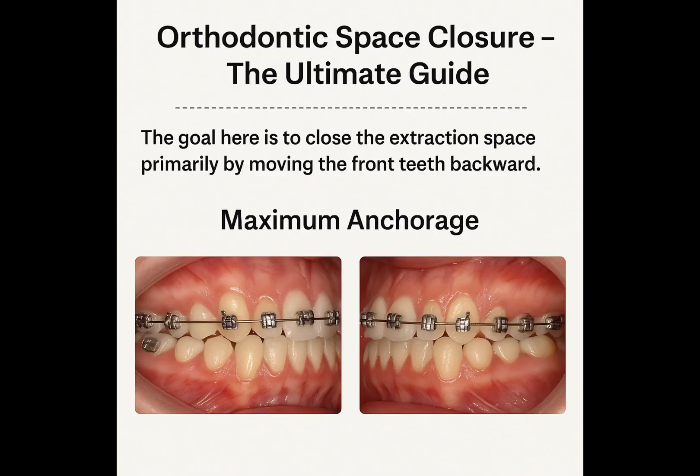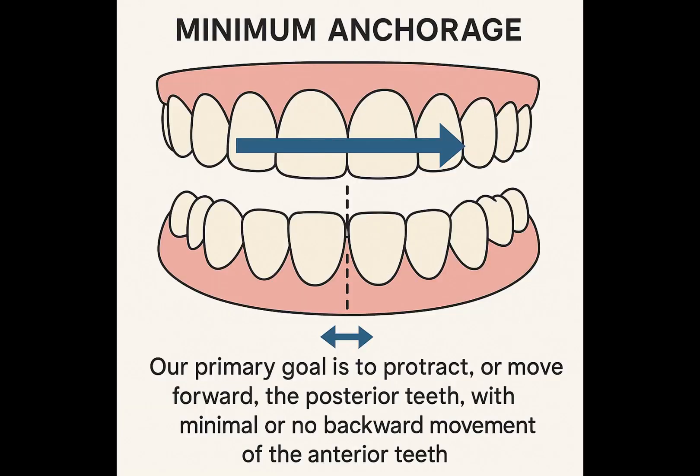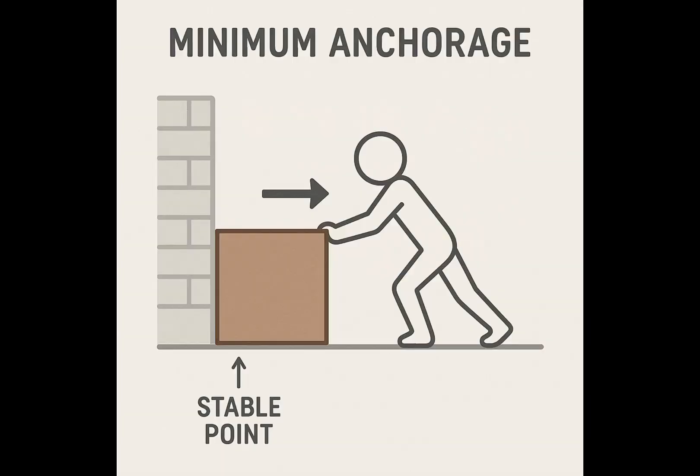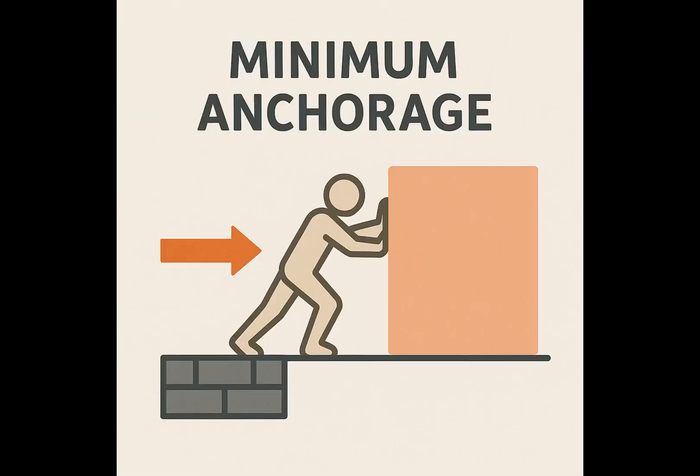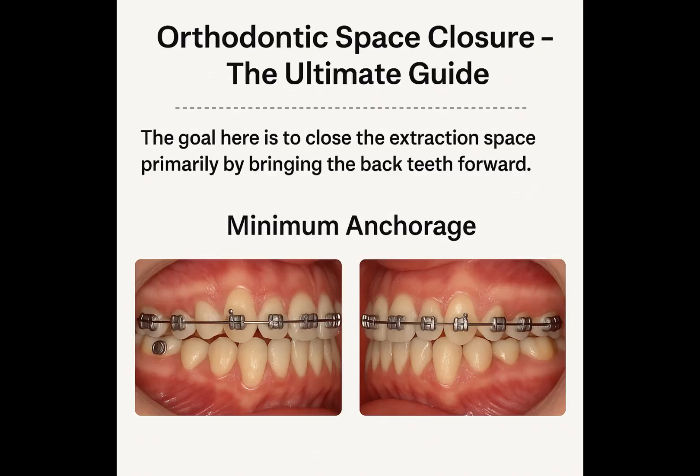The goal in maximum anchorage is to close the extraction space primarily by moving the front teeth backward. Next, we have minimum anchorage — the opposite scenario. Here, our primary goal is to protract, or move forward, the posterior teeth, with minimal or no backward movement of the anterior teeth. If maximum anchorage was about pulling from a stable point, minimum anchorage is like pushing from a stable point. This is often achieved by moving the premolars and molars one at a time, carefully controlling their forward progression. The extraction space is closed mainly by bringing the back teeth forward.